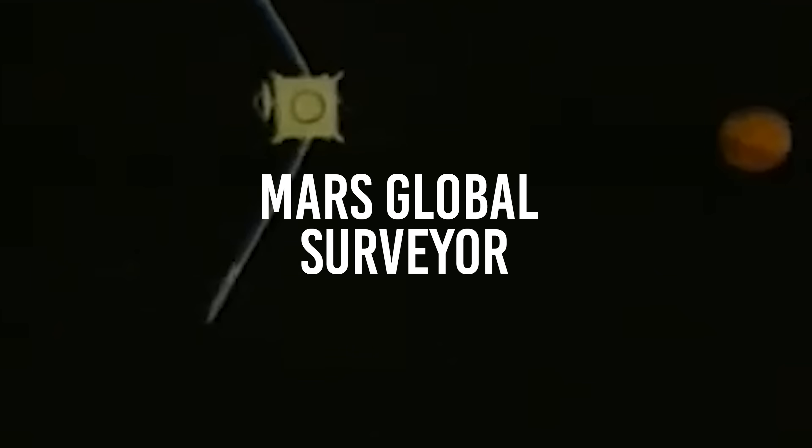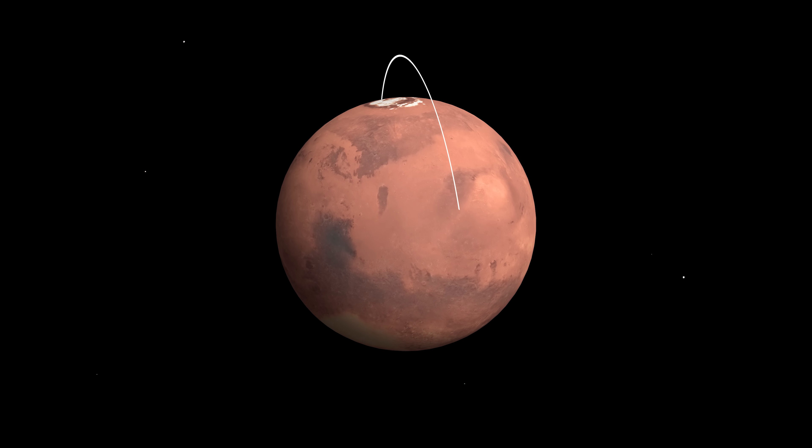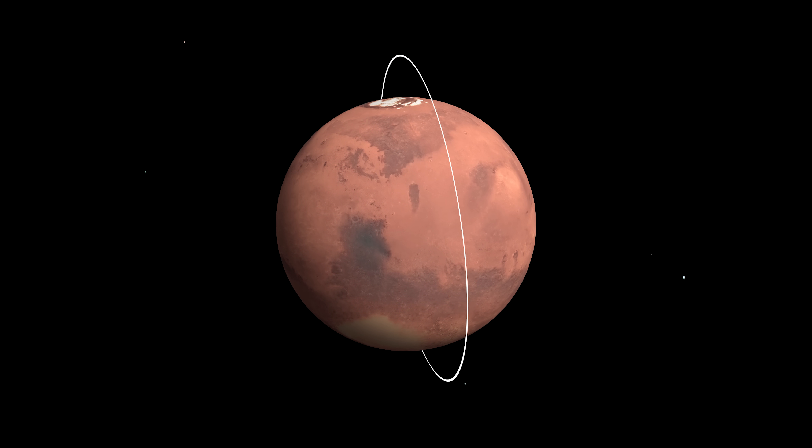Let's go back in time a bit. Towards the end of the 1990s, we wanted better data, primarily to help us judge where future landing sites should be, once we understood the geology and the seasonal changes. So we launched a Mars probe called the Mars Global Surveyor, MGS, back in 1996-97, around there. Mars Global Surveyor was launched to enter Mars orbit pole to pole.